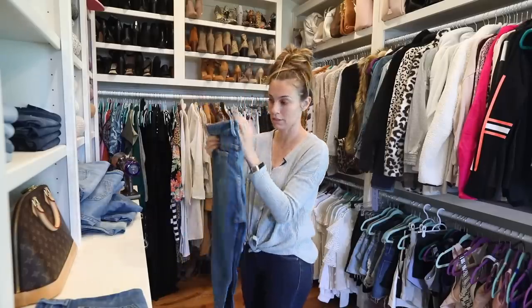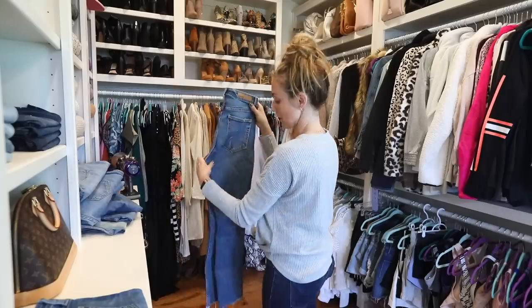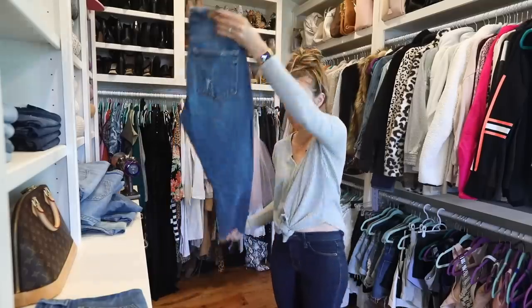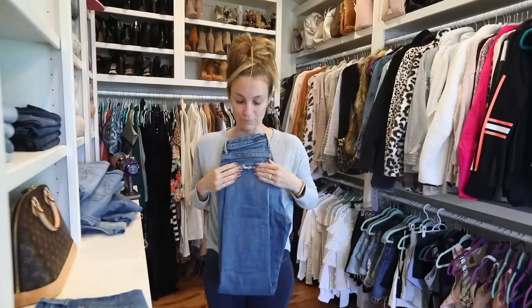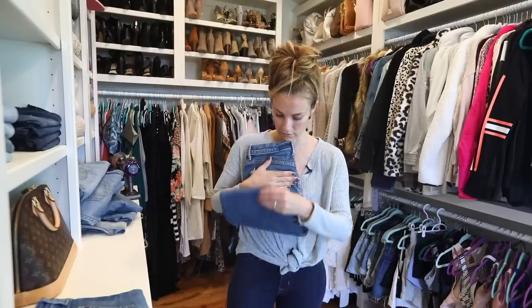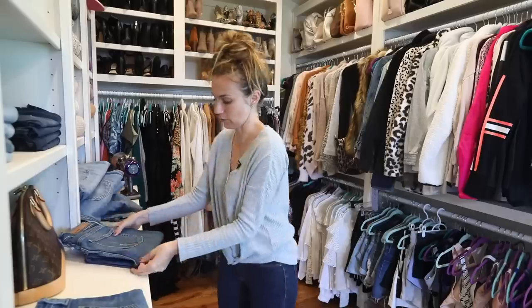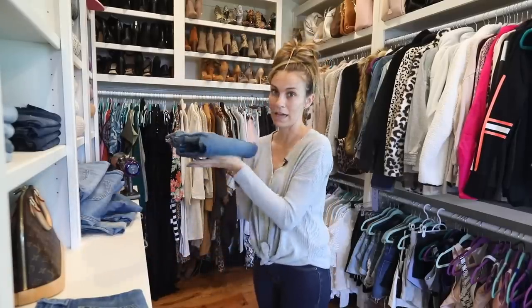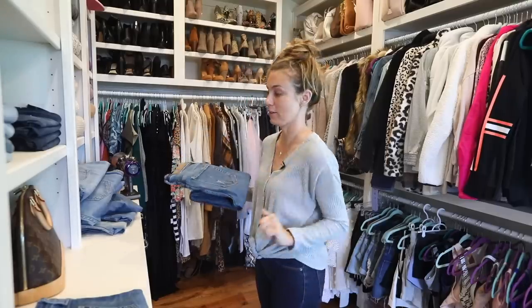So you literally fold and pop the crotch out, so the crotch is always facing the left side. Then you take the hem of your jeans and meet the top of your back pocket so you've got a nice fold. The crotch is popped out, and then you take the fold again and meet the hem. Then you press down and get rid of any bumps — and that is the American Eagle Fold.